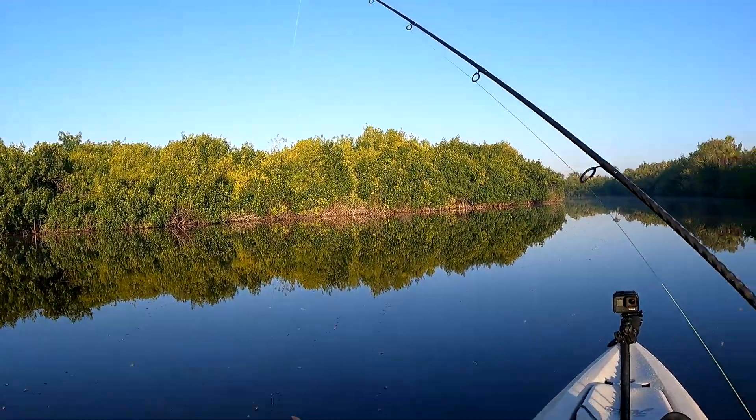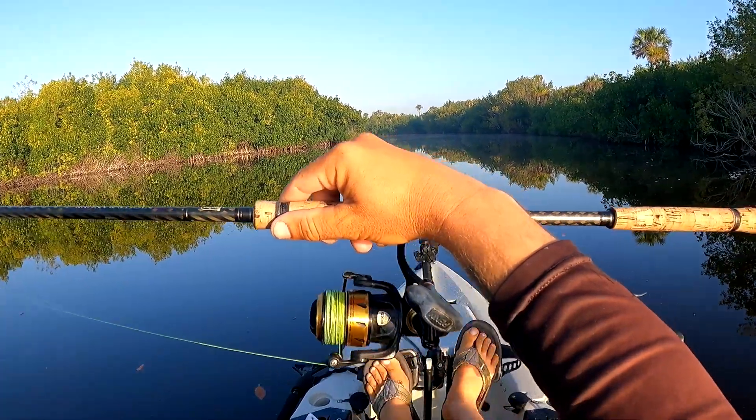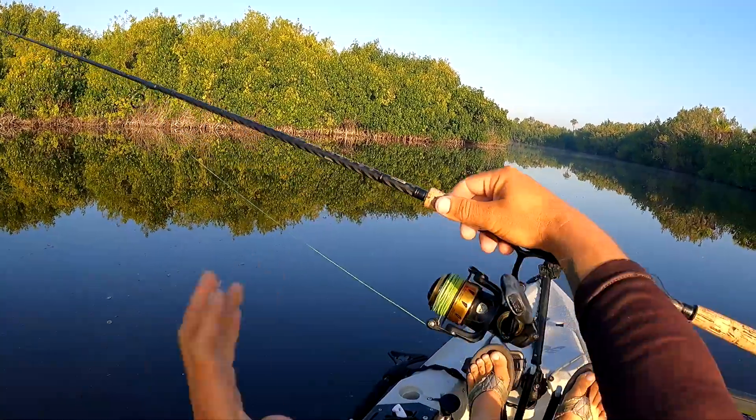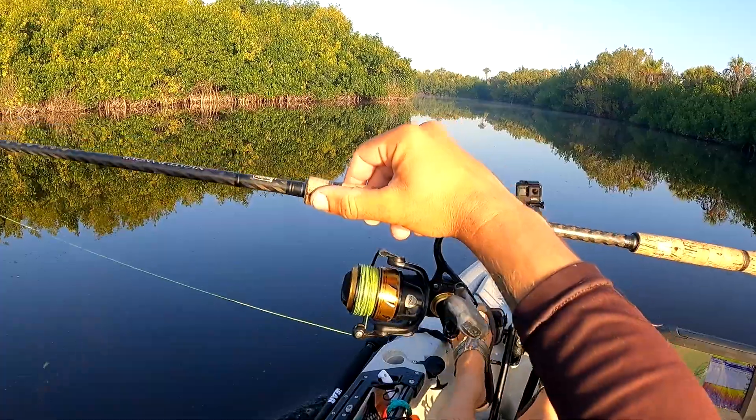Got about 4 or 5 feet of 40-pound leader. That's a Spinfisher 2500 — I have 40-pound braid on here. That's what I kind of spooled up for Goliaths too. I just like fishing with a small reel. You don't need insane line capacity on the kayak.